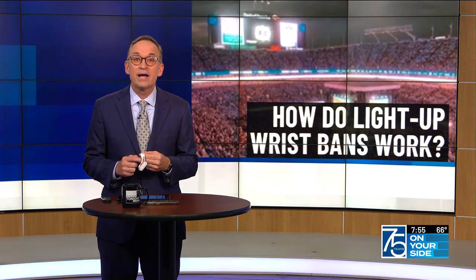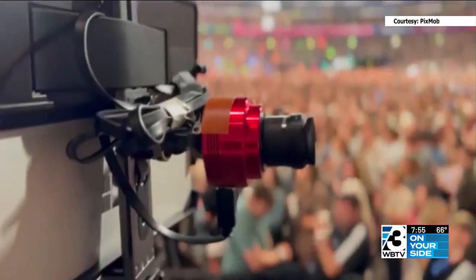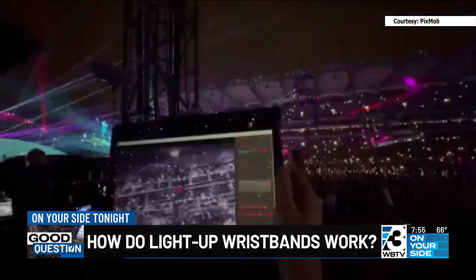Now it's not a new technology by any means. Taylor Swift and others have used it during their shows. The Panthers have even used it during Fan Fest. If you have one of the bracelets, you'll see on the wristband that it's made by a company called Pixmob. They've been doing this sort of thing for close to 20 years now. The company's promotional video shows what they did for Coldplay.